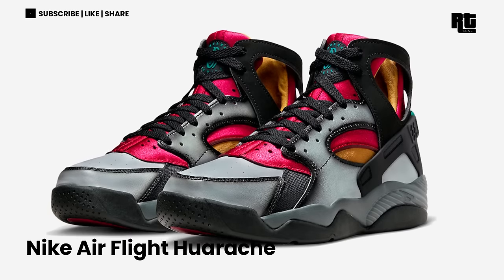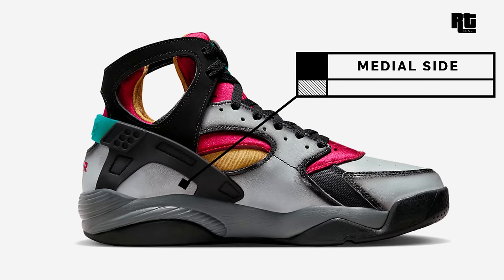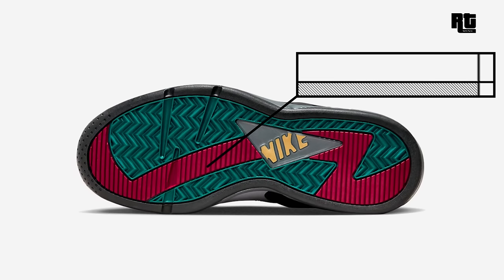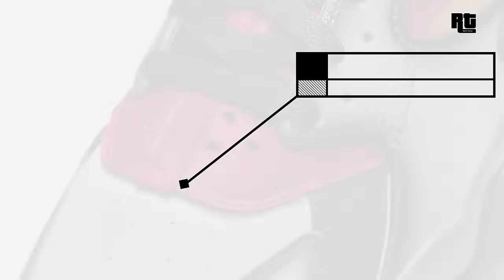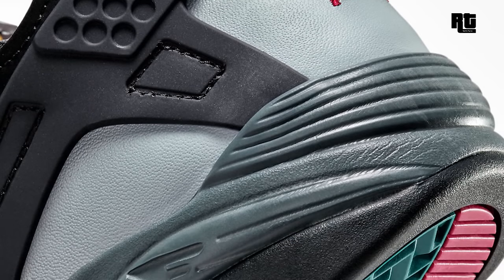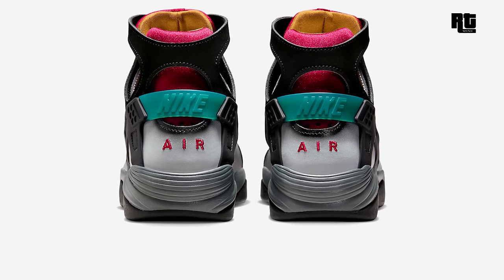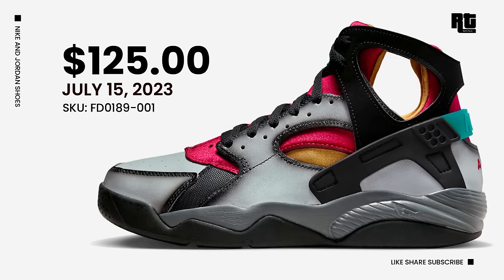Nike Air Flight Huarache. The color of this shoe is inspired by the Bordeaux Air Jordan 7, constructed in a Bordeaux and laser-orange neoprene inner booty with gray leather overlays covered in airbrush detailing. Other details include a black nubuck ankle collar, laces, and heel cage with steel accents on the tongues and a heel tab. Down below is a gray and black midsole and Nike Air Flight Huarache outsole that completes the design. This will be available very soon on select retailers and Nike.com with a retail price of $125 US Dollars.